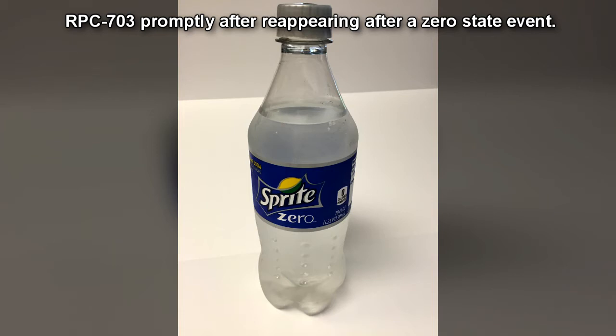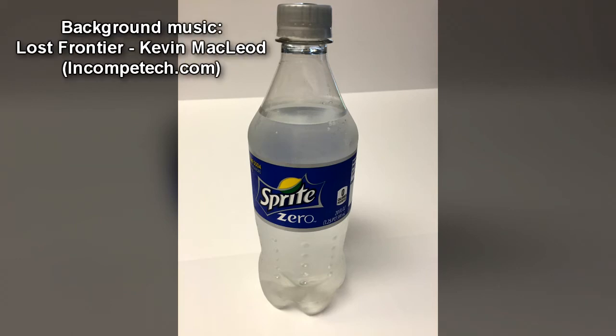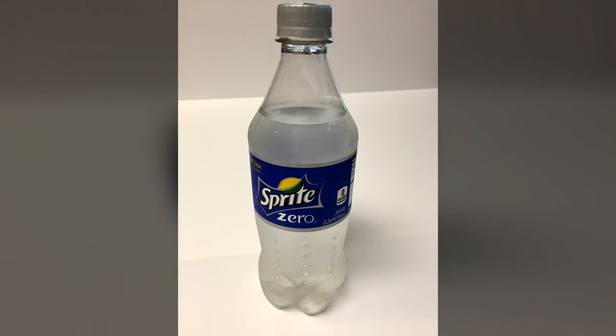This effect ranges from zero temperature, zero mass, zero gravity, etc. The zero state, however, can be altered by environmental factors, such as room temperature increasing the temperature of RPC-703.